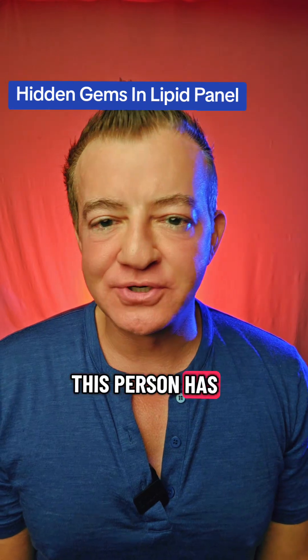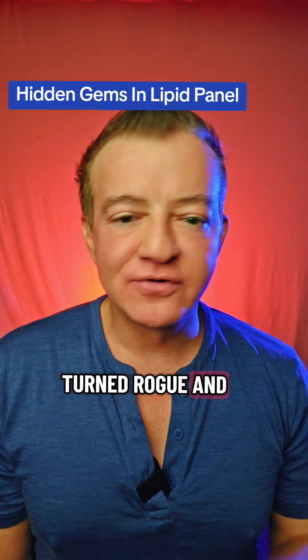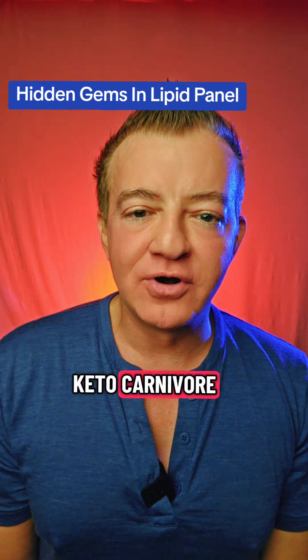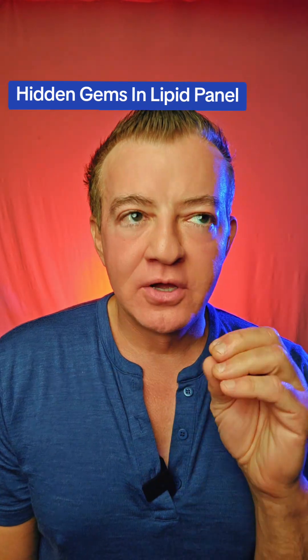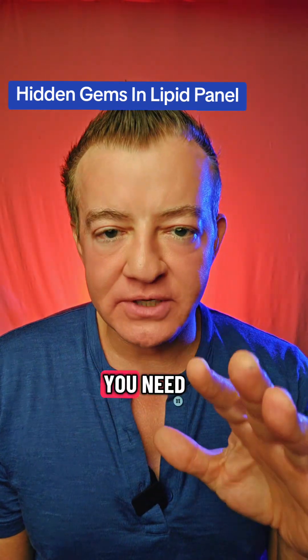this person has turned rogue and has gone the way of the Keto Carnivore Online Grifter. On a normal lipid panel, you have everything you need.